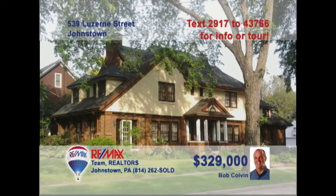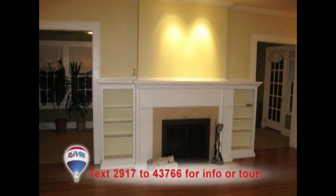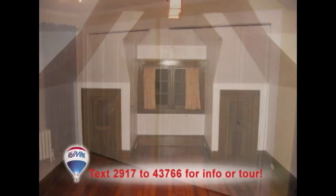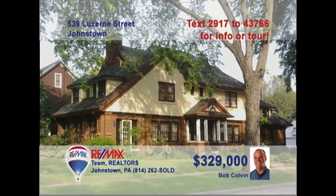Bob Colvin, listing leader for the Bob Colvin team, presents this move-in-ready home in Westmont. One step inside will show you the home's wide staircase and exquisite hardwood floors. Crown molding and this fireplace are highlights of the spacious living room. The dining room features more crown molding and a delicate chandelier. All five bedrooms offer hardwood floors and other great amenities like double closets. So much more to see — call a buyer agent today.